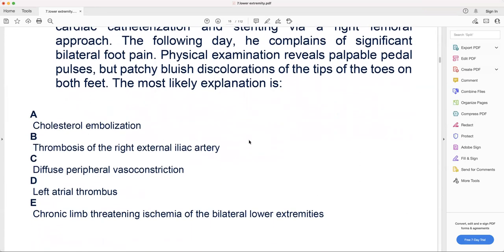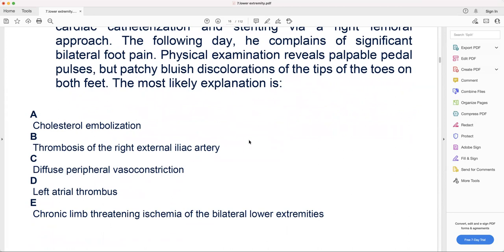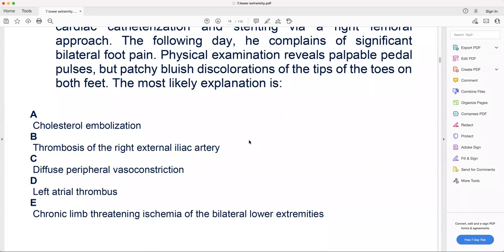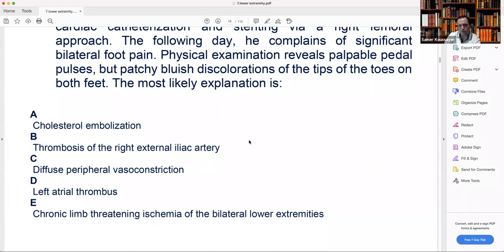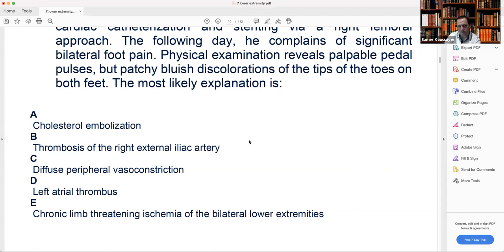The answer is cholesterol embolization. Let's check the other options: thrombosis of the right external iliac artery — that's large vessel, and he has a palpable pulse, so that's out. Diffuse peripheral vasoconstriction — no, because spasm would affect the whole toes uniformly, not patchy. When you see patchy discoloration, that's blue toe syndrome. Left atrial thrombus — no. Chronic limb-threatening ischemia — no, it's not chronic and he has a pulse. So it's straightforward: cholesterol embolization.